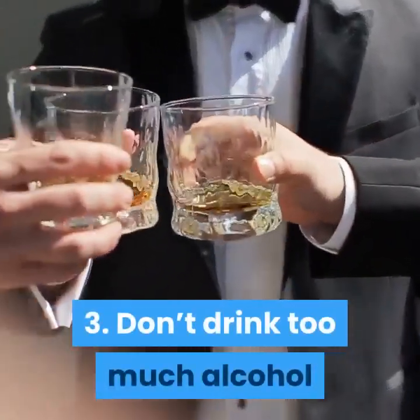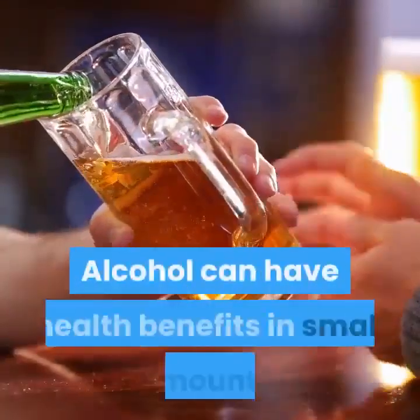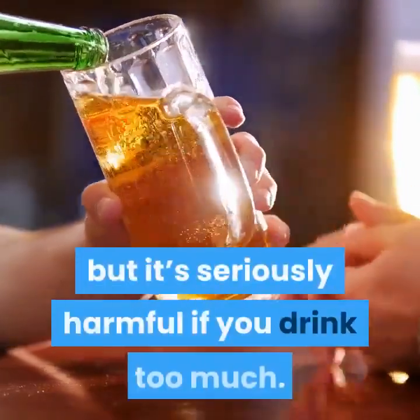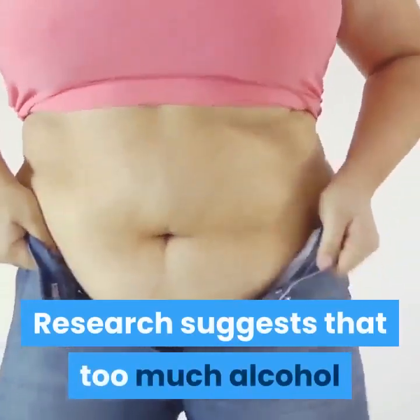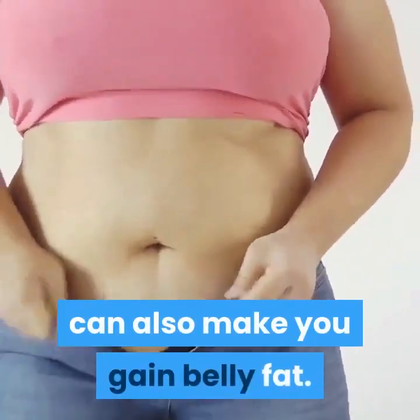Tip 3: Don't Drink Too Much Alcohol. Alcohol can have health benefits in small amounts, but it's seriously harmful if you drink too much. Research suggests that too much alcohol can also make you gain belly fat.